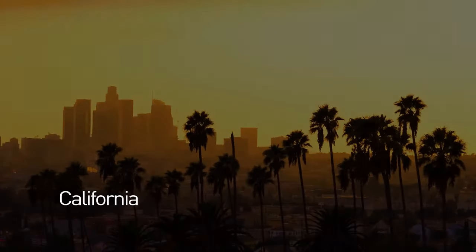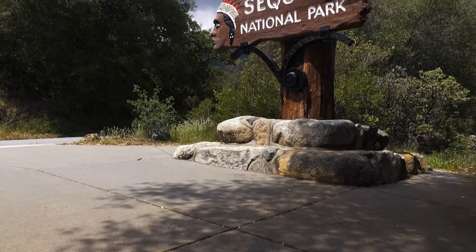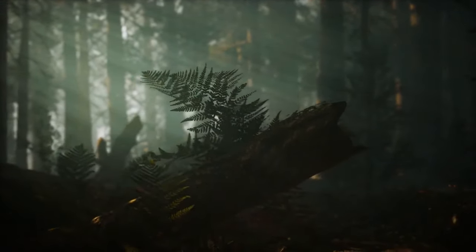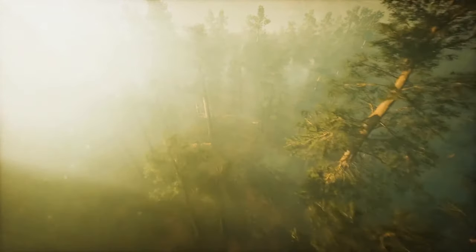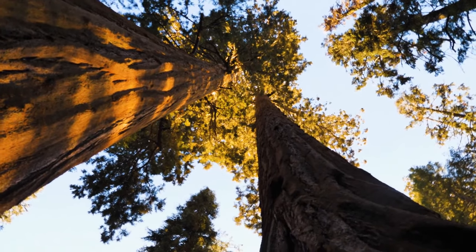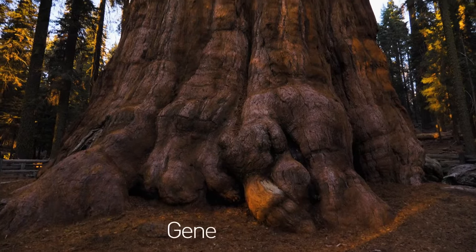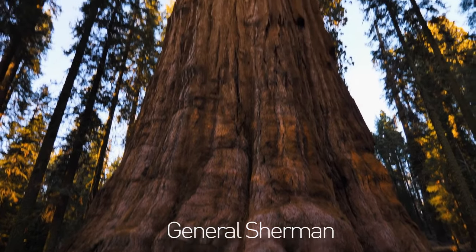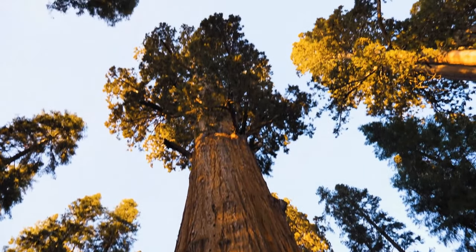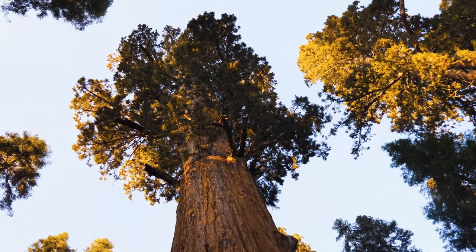All the way over in sunny California is Sequoia National Park, home to the giant forest. It's been around for thousands of years. More than 8,000 of these colossal trees rule the land, including 10 of the largest living plants in the world. The General Sherman Sequoia is estimated to be up to 2,700 years old and is recognized as the world's largest known living tree by volume.